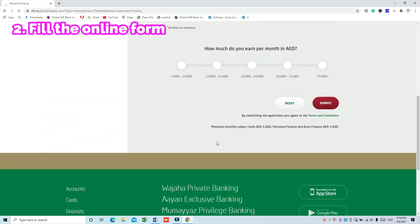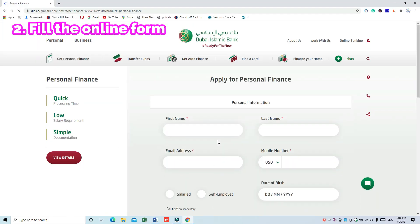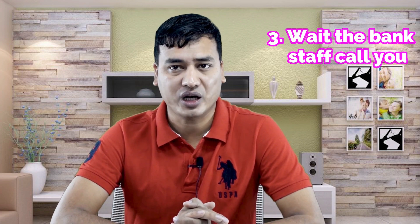The second step is to fill in the online form with the required information. Make sure all mandatory fields have been filled. The third step is to wait for the bank staff to call you, or you can also contact the loan department to confirm whether they received your application. The fourth step is to visit the bank with the required documents on the appointed date, which you will receive when the bank employee qualifies your loan application.